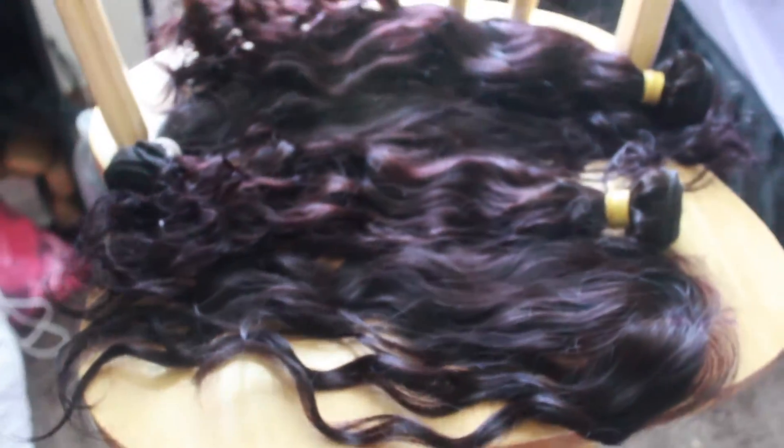I'll insert some pictures in natural lighting with flash because here it probably just looks dark, but there is purple in it and it's right up my alley. It did dye well. The closure is a little darker than the bundles — it did take the dye, but not as well.